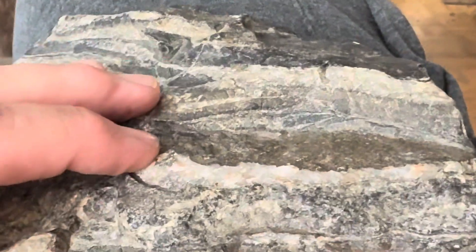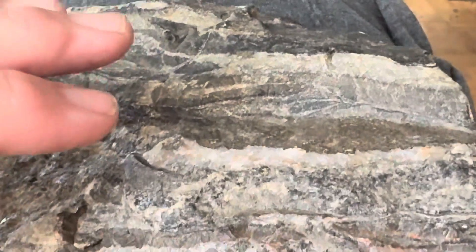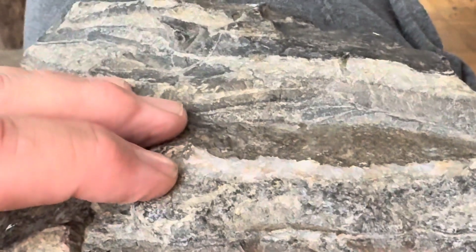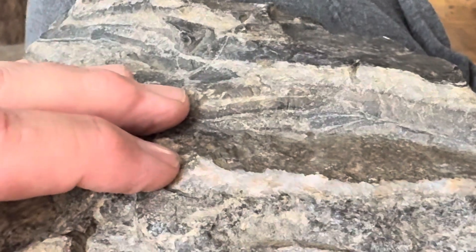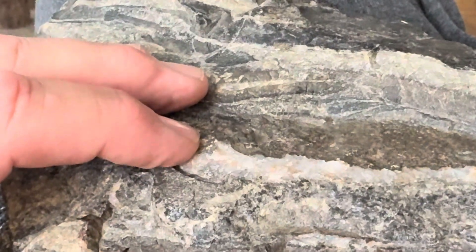This rock — if you Google 'gunflint formation Ontario,' you're going to get an age pop-up of about 1.88 billion years old. It actually began being deposited probably about 1.87 billion years ago.